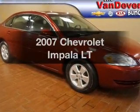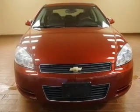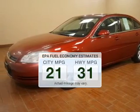Introducing the 2007 Chevrolet Impala. If you're looking for a first-rate auto, this one could be yours today. Low emissions and the good fuel economy offered in this vehicle are important to you and to the environment.